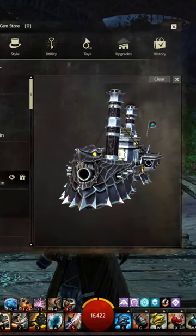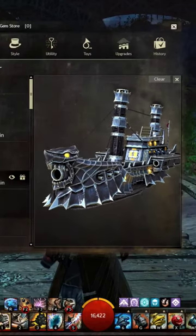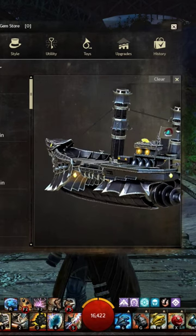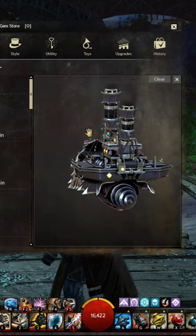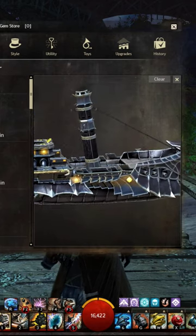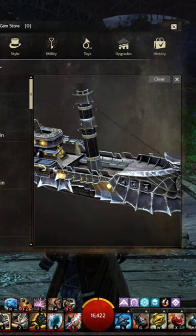This skiff skin is insane. This is a dreadnought skiff skin added in the gem store for Guild Wars 2 and it is just crazy. This thing looks ready for battle and it even has your guild flag on the back of it. The detailing on this thing is amazing.